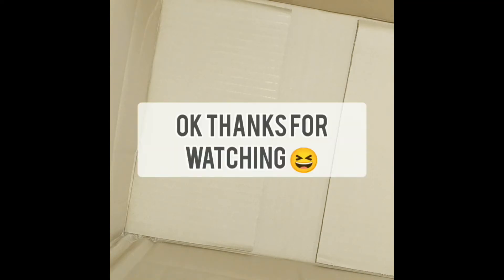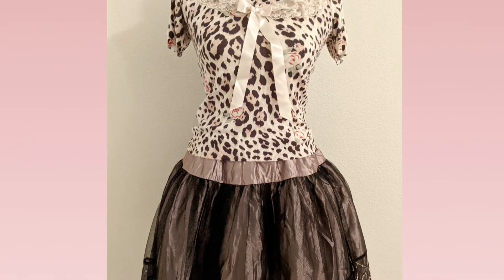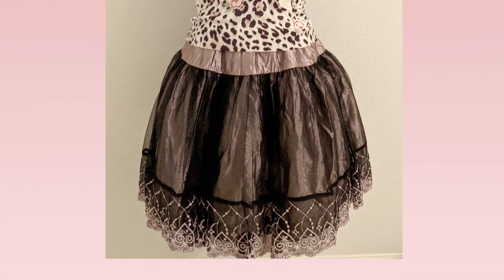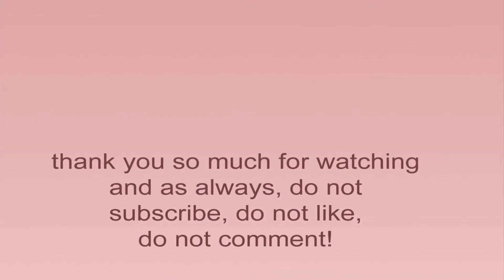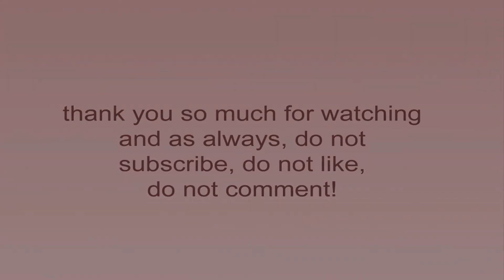Alright, and that is the last of my unboxing. I'll probably be taking some outfit pictures pretty soon. I'll be back again after!